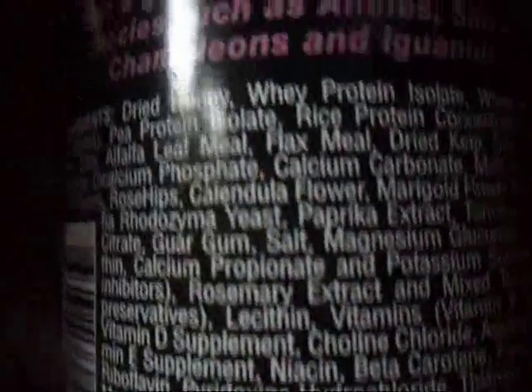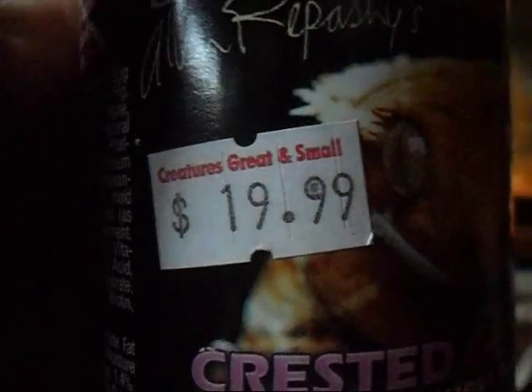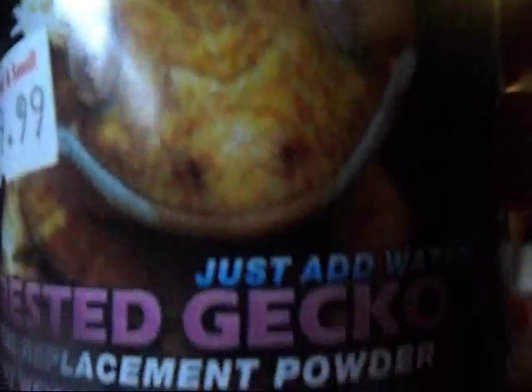The Rapashi Crested Gecko Diet looks like this — I recommend this brand, it is the best. If you read the ingredients, you'll see all the good stuff that it has. It's really good for your gecko, but you always want a varied diet — it's always better for any living creature. Over here it is quite expensive, about $20 — I don't know what that's like wherever you are.